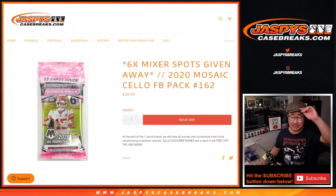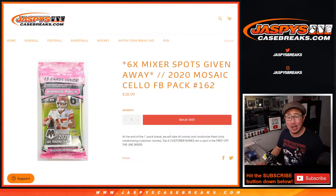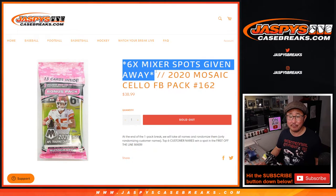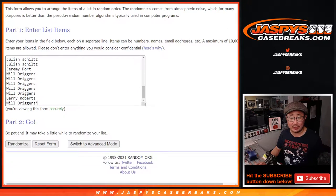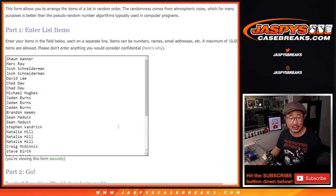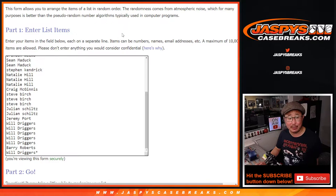Hi everyone, Joe for JaspiesCaseBreaks.com coming at you with 2020 Panini Mosaic Football Celepak break number 162, with a chance to win six of those mixer spots — the first off the line mixer, which is pretty nice and part of the promo tonight. Chance to win some big amounts of break credit. Big thanks to this group here for making it happen.